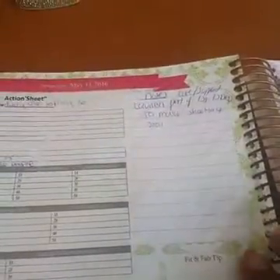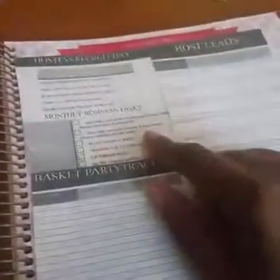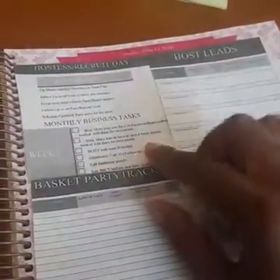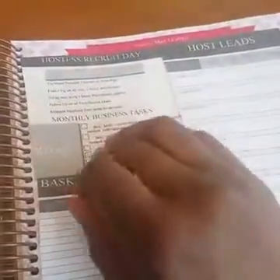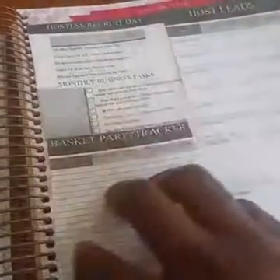Wednesday I normally have nothing scheduled. I use Wednesday's page for note-taking and things like that. Then Thursday is my Hosting and Recruiting Day — these are the things I do every Thursday. My week two assignments include my host leads and my basket party tracker, like what basket parties I have out.